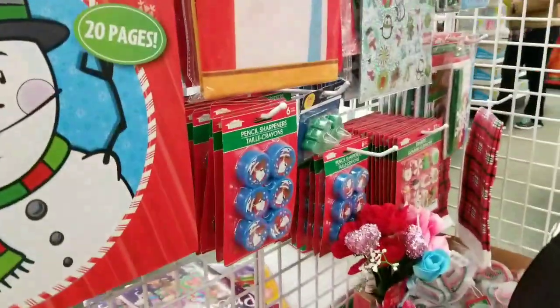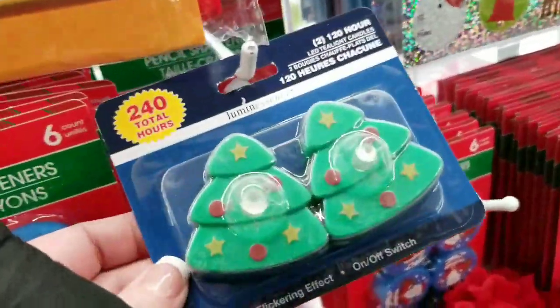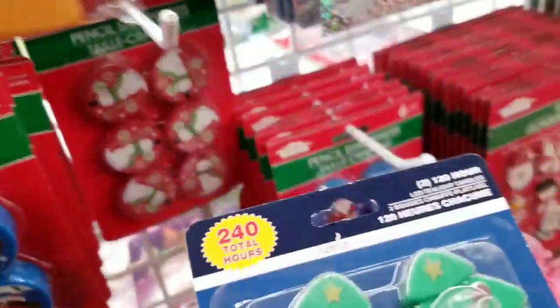Got some more Christmas clearance. Little tea light — it's funny that there's one here because I wanted to get one before the holiday and I didn't.